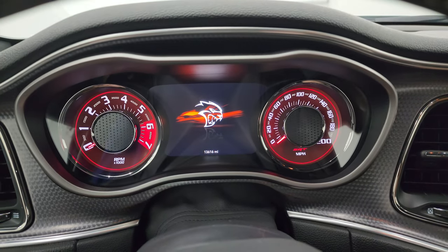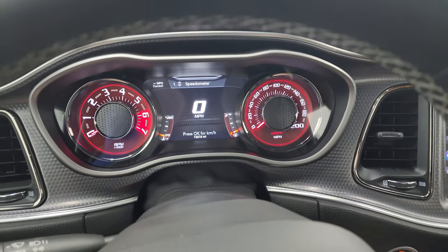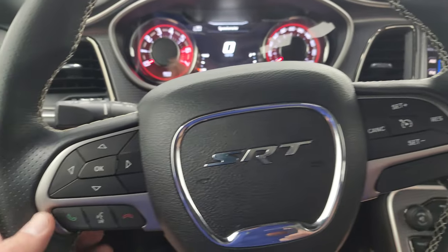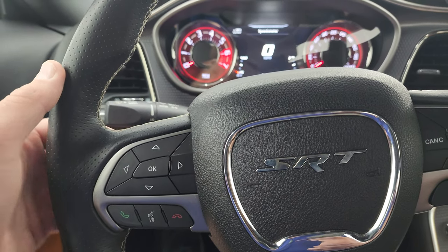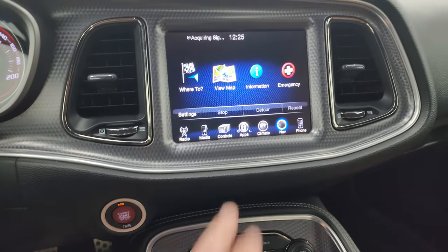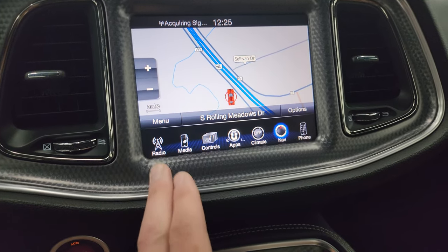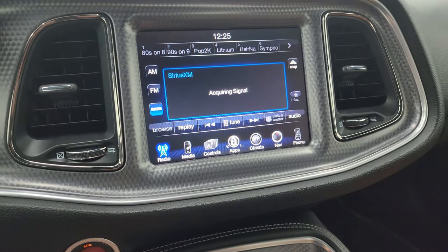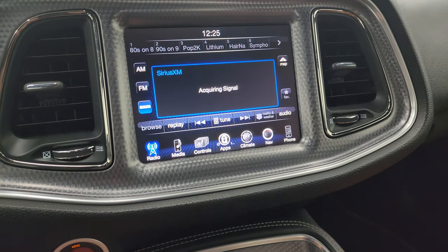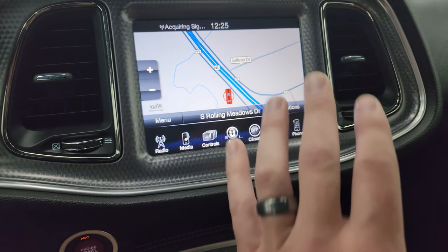Thirteen thousand, six hundred and sixteen miles on here. You get the digital speedometer — the instrument cluster is nice and clean — and a 7-inch LCD display. It comes with the heated leather-wrap steering wheel, cruise controls on the right, Bluetooth and information center controls on the left, and audio controls in the back. This one has the 8.4 3C radio with the factory navigation system — there's highway 41, so that is working nicely. It's important to always check that the navigation system is working because they have been known to go bad in these cars. AM/FM and Sirius XM radio.